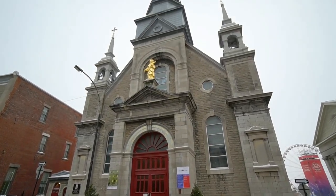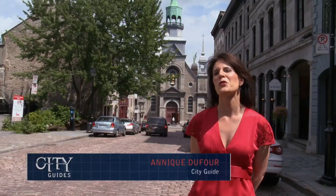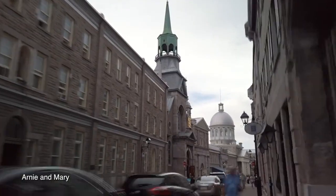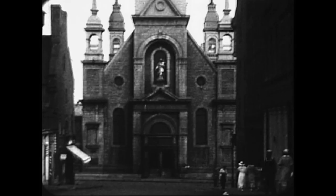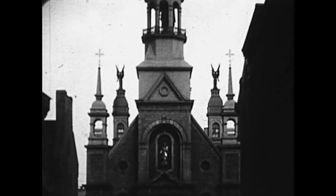Look at this. Wow. La Chapelle de Notre-Dame-de-Bon-Secours is North America's oldest still-functioning church. It dates from 1655. The original chapel burned down in 1754, and a new larger chapel was built, opening in 1773.